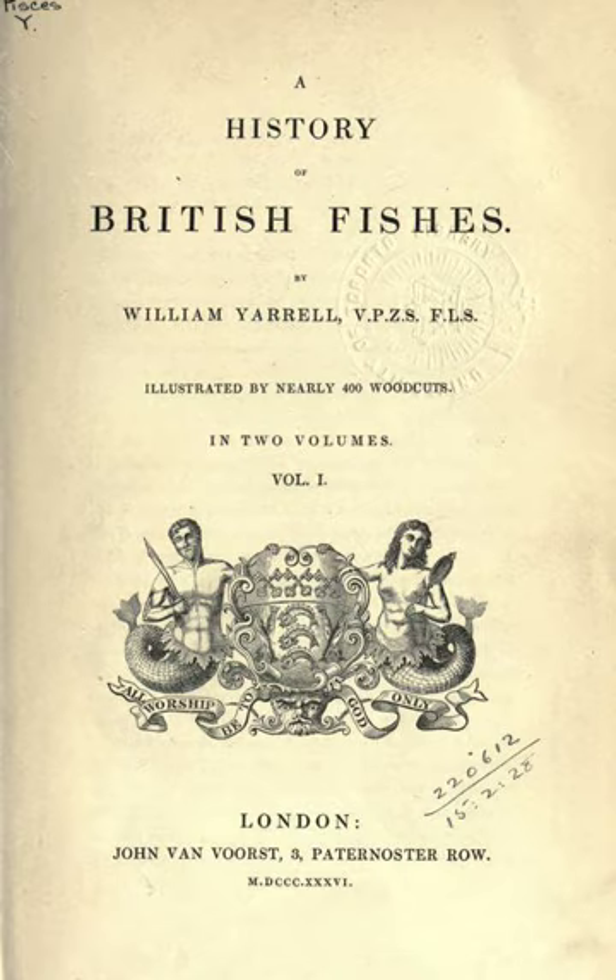Yarrell was a London bookseller and newsagent, with the time and income to indulge his interest in natural history. He was a prominent member of several natural history societies, and knew most of the leading British naturalists of his day. He was able to draw on his own extensive library and collection of specimens, his wide network of like-minded naturalist friends, and his access to major libraries to garner material for his writings.